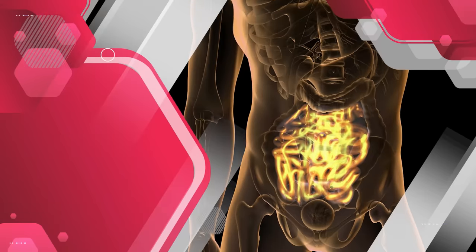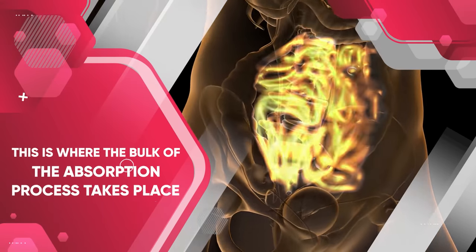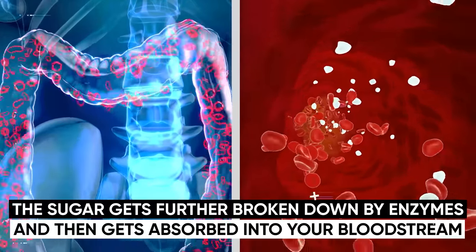Once that's done, the sugar moves from the stomach into your small intestine. This is where the bulk of the absorption process actually takes place. Here, the sugar gets further broken down by enzymes and then gets absorbed into your bloodstream.